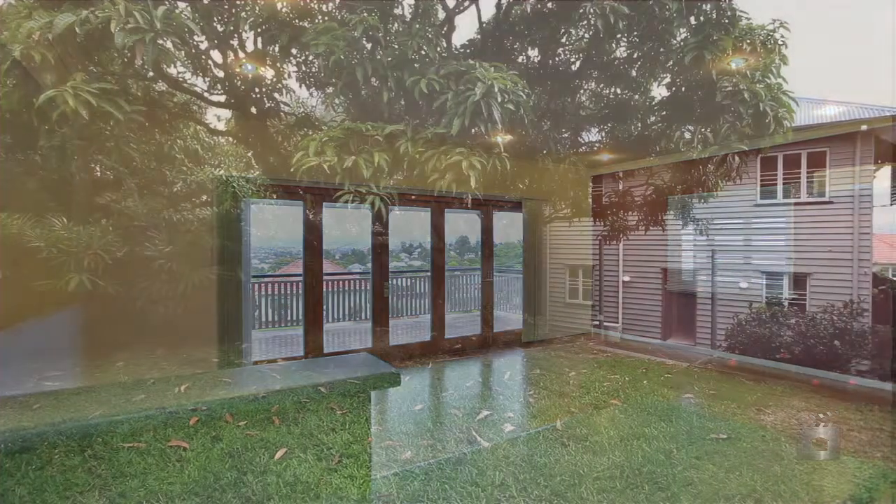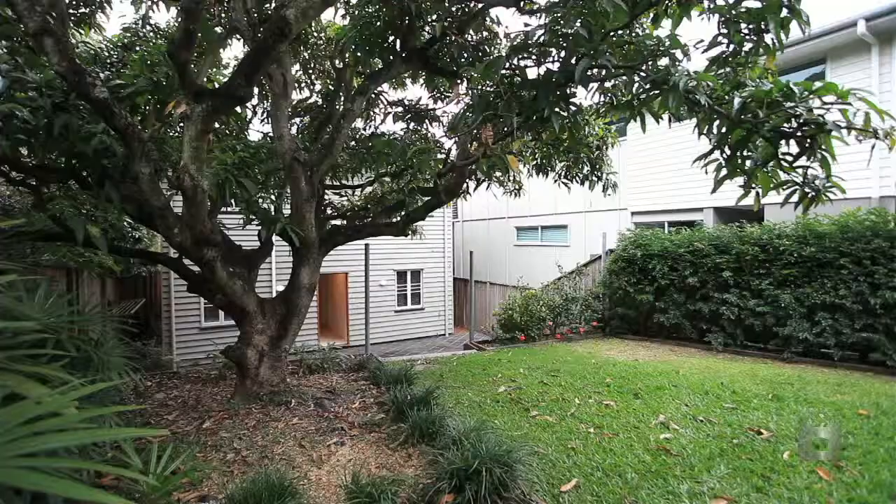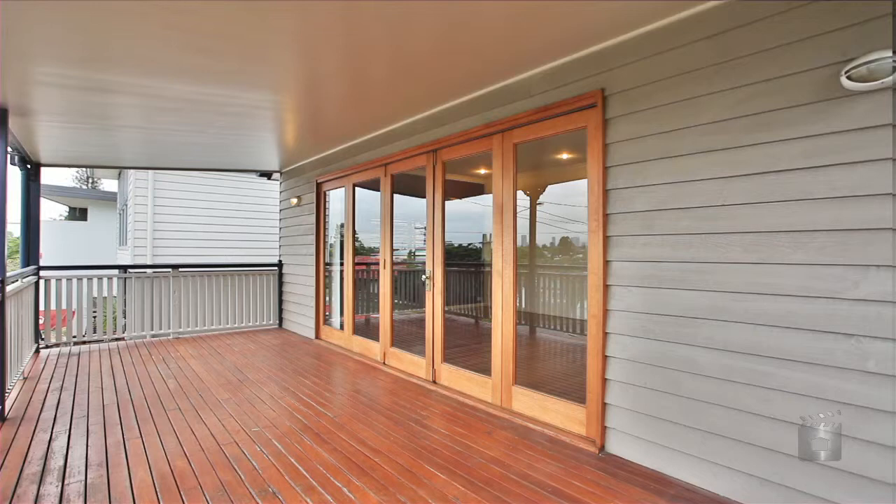Fully fenced with lush trees and plants, this 369 square meter block offers more than enough space for the children to play. Located in Camp Hill, this home is a fantastic lifestyle choice with access to all amenities.